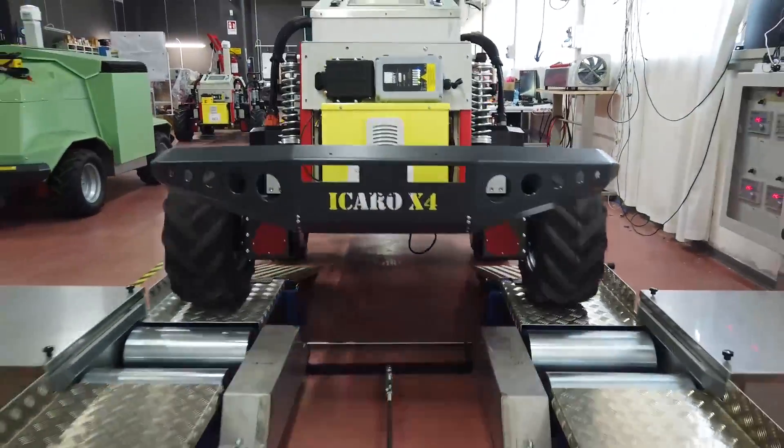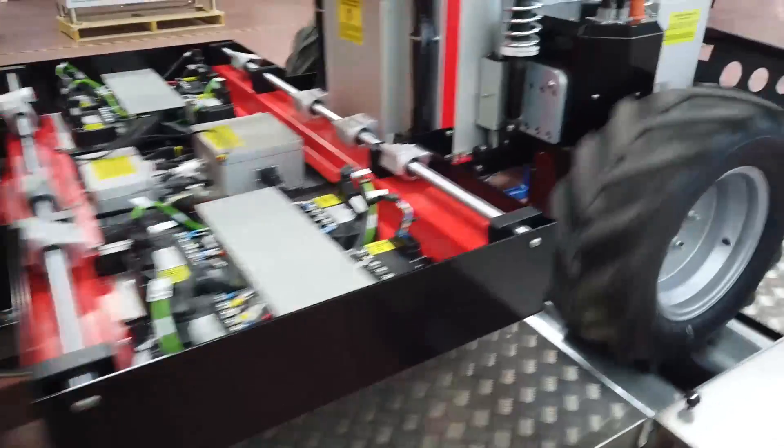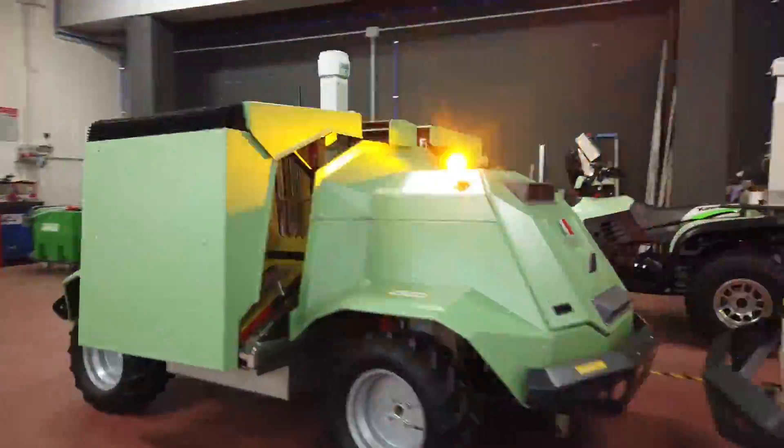It has electric, full hybrid, four-wheel drive and telemetry to control and manage it from any part of the world. Each robot undergoes strict tests and inspections to guarantee maximum quality and durability.